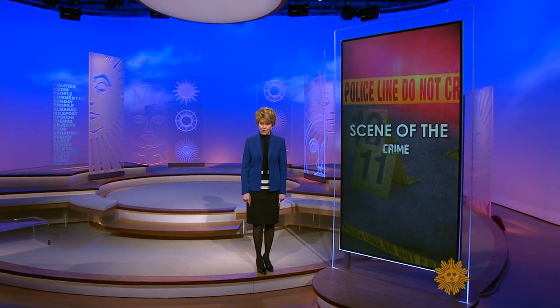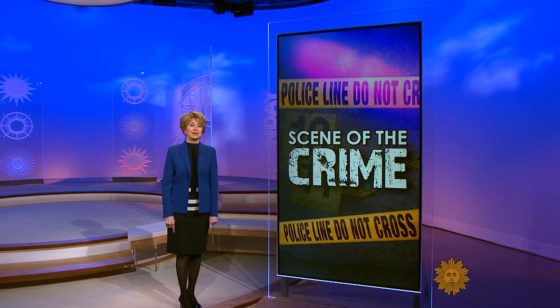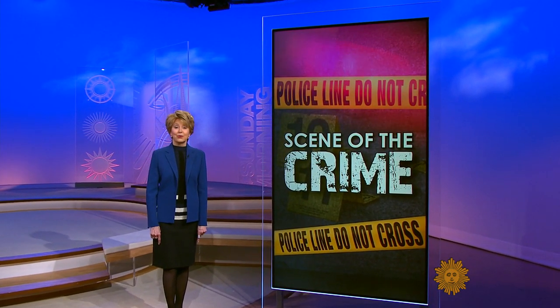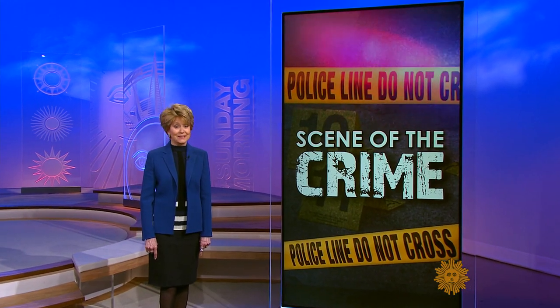An exhibit in Washington is taking visitors to the scene of the crime. And though what you're about to see isn't real, some of the images are troubling. Erin Moriarty, who's covered many an actual crime scene for 48 Hours, is our guide.